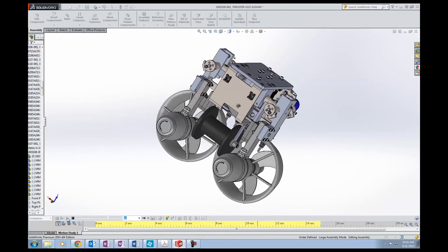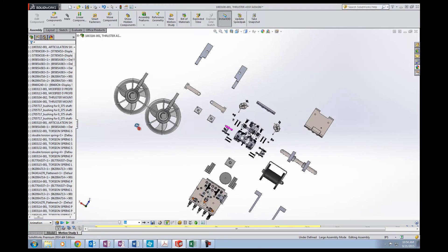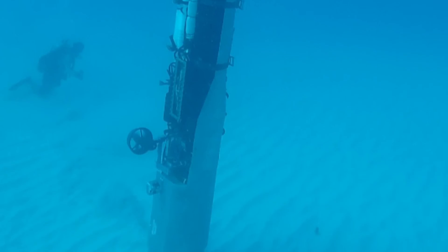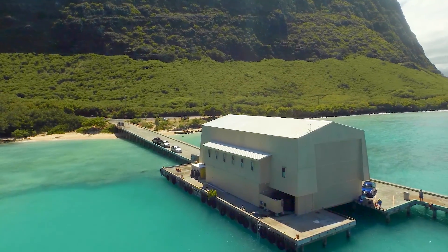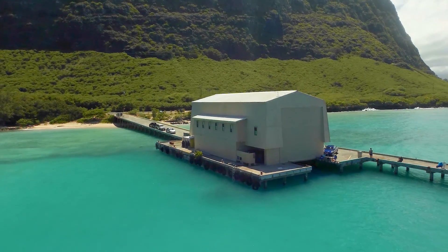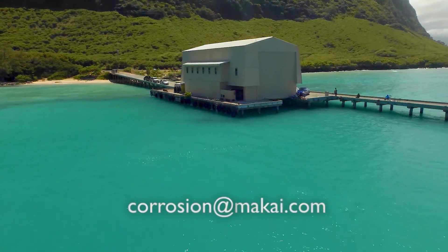Ultimately, the corrosion testing results obtained in the lab are used by our mechanical engineers to design new, more corrosion-resistant components. This leads to lower failure rates, less downtime, and savings on maintenance that can be applied to other initiatives. To discuss your corrosion project with a Mackay engineer, contact us at corrosionatmackay.com.